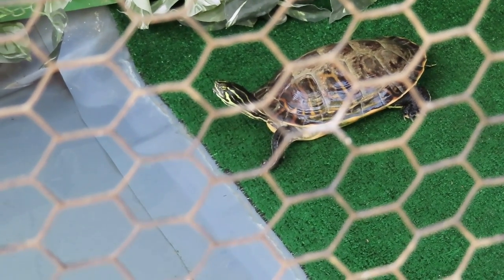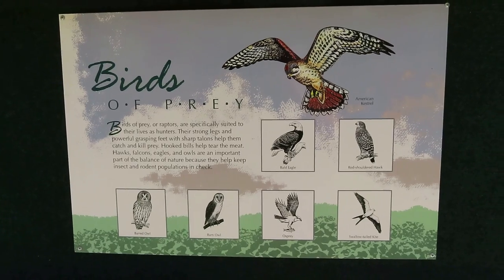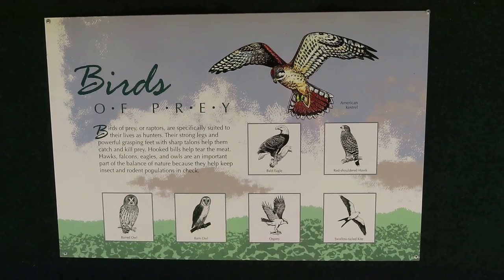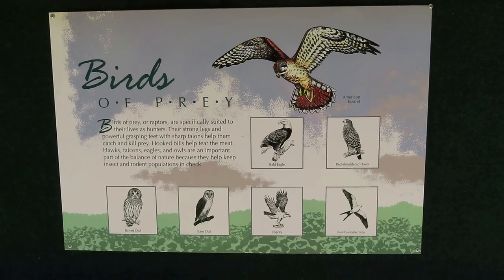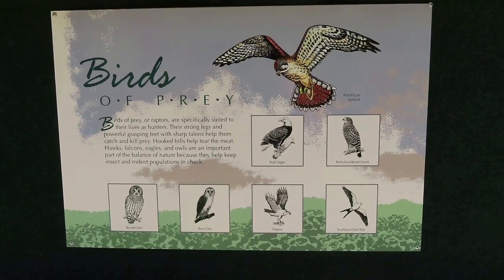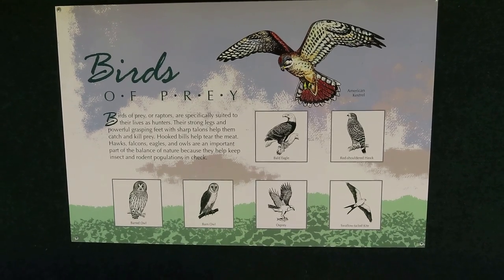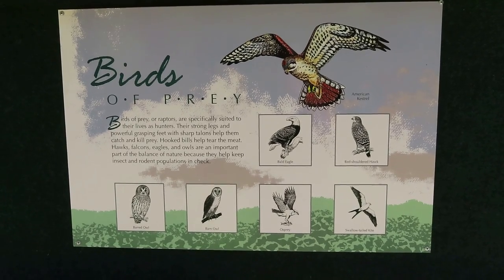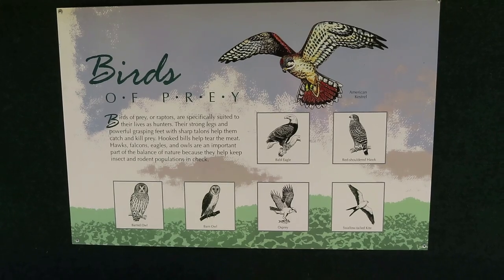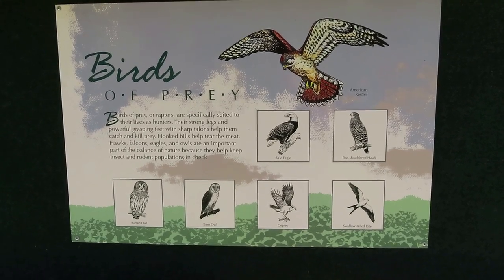This is perfect for a Raptor Adventures video! It says: 'Birds of prey, or raptors, are specifically suited to their lives as hunters. Their strong legs and powerful grasping feet with sharp talons help them catch and kill prey. Hooked bills help tear the meat. Hawks, falcons, eagles, and owls are an important part of the balance of nature because they help keep insect and rodent populations in check.' That's right, we get rid of all the vermin!